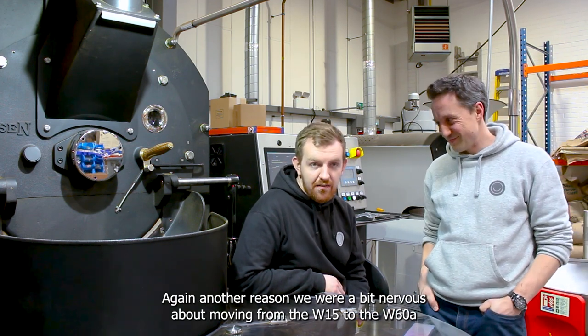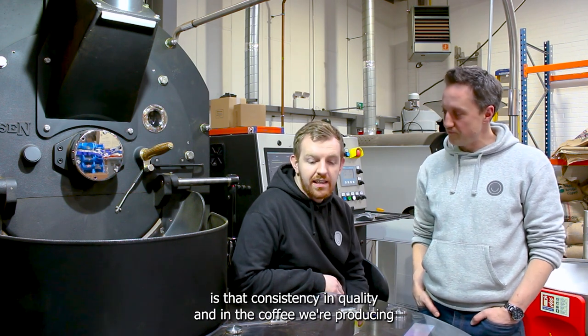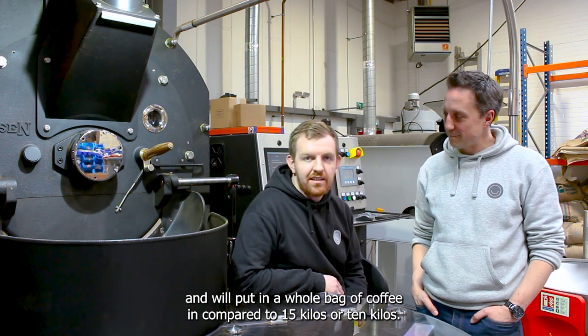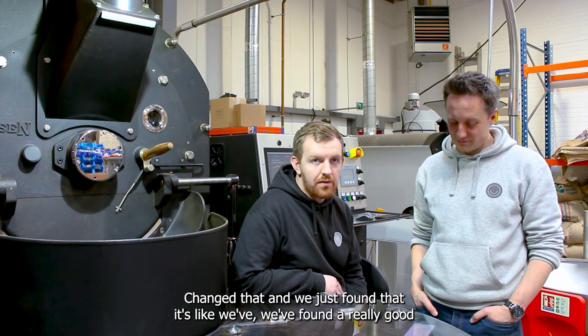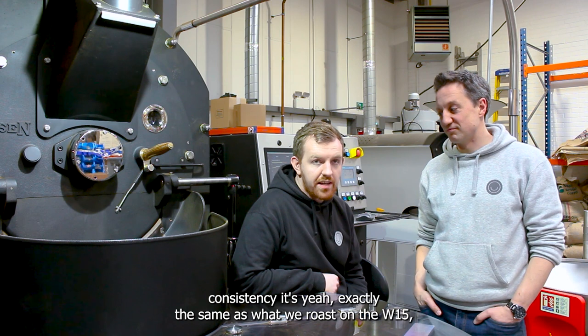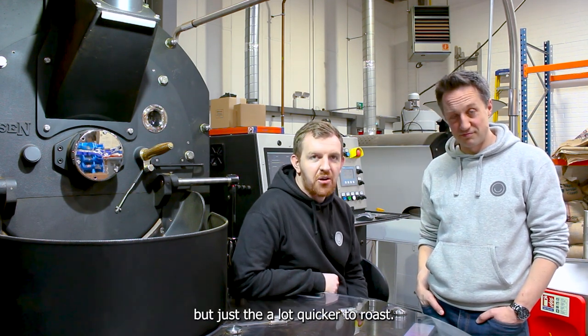Another reason we were a bit nervous about moving from the 15 to the 60 was consistency and quality in the coffee we're producing. We put a whole bag of coffee in compared to 15 kilos or 10 kilos, and we've found really good consistency — it's exactly the same as what we roast on the 15, but just a lot quicker to roast.